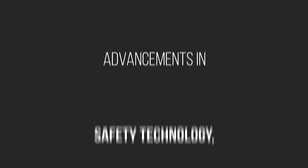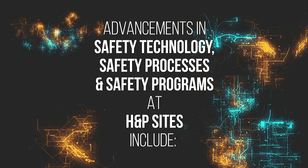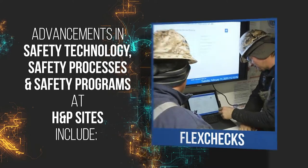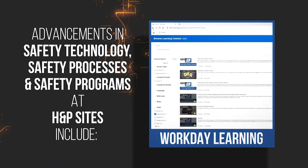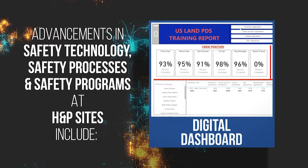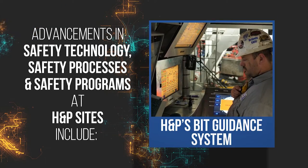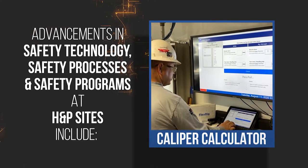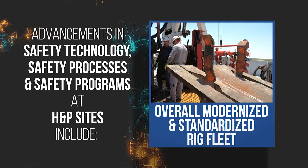Advancements in safety technology, safety processes, and safety programs at HMP sites include flex checks, job safety analysis videos, Workday Learning, the SSE program, digital dashboards, the rough drilling application, HMP's bit guidance system, the caliper calculator, and an overall modernized and standardized rig fleet.